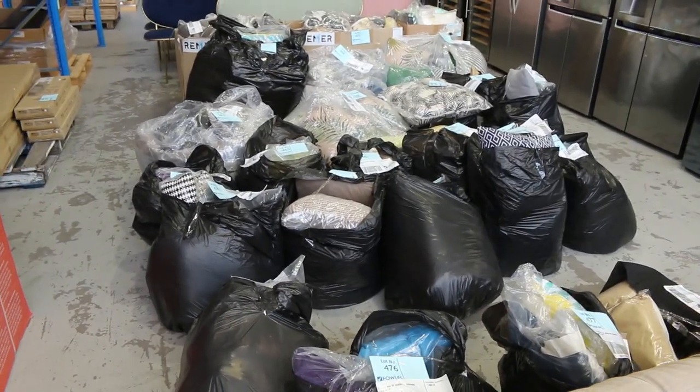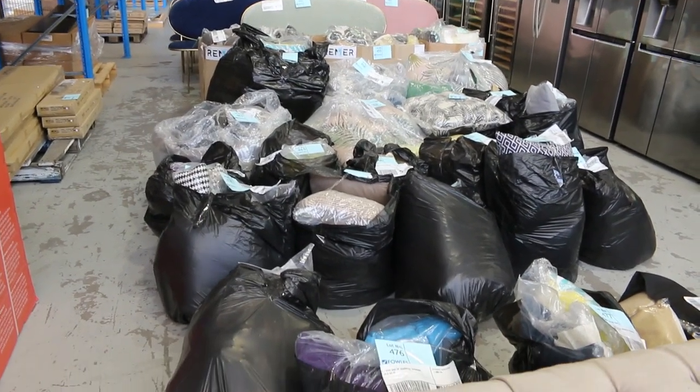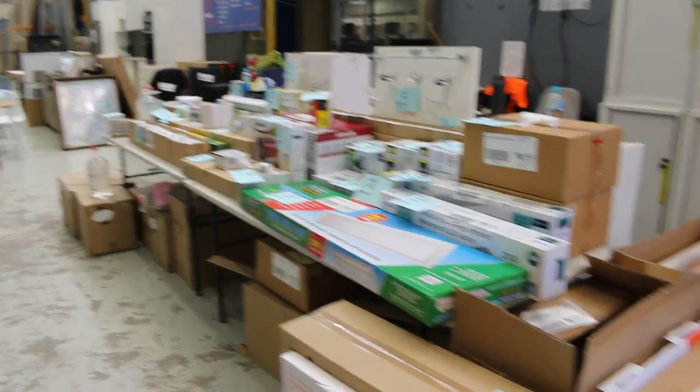Lots of X-Hire cushions in separate bags — just miscellaneous, we'll start them away at $1 a shot. All of this lighting here — LED lighting, we've got all sorts of bits and pieces in the lighting. We'll start it all away at $1 a shot.